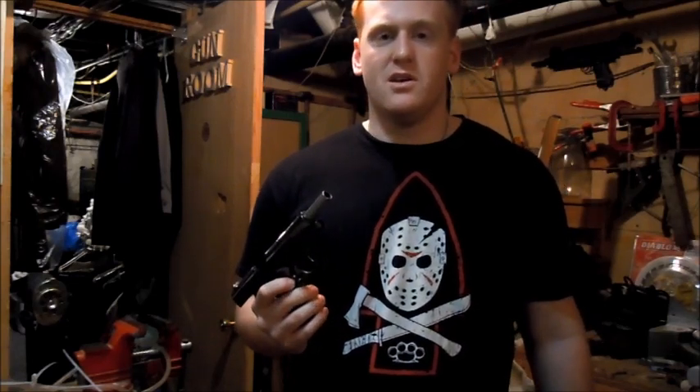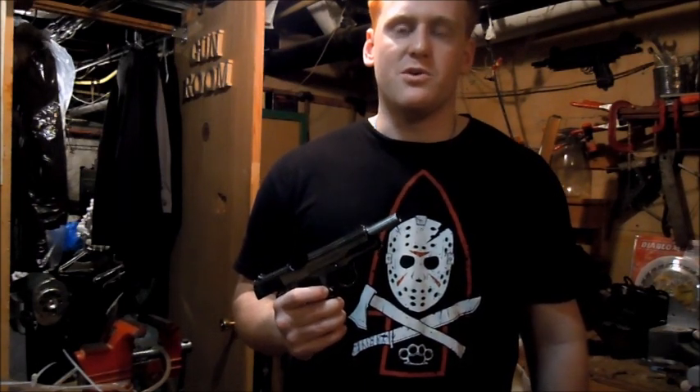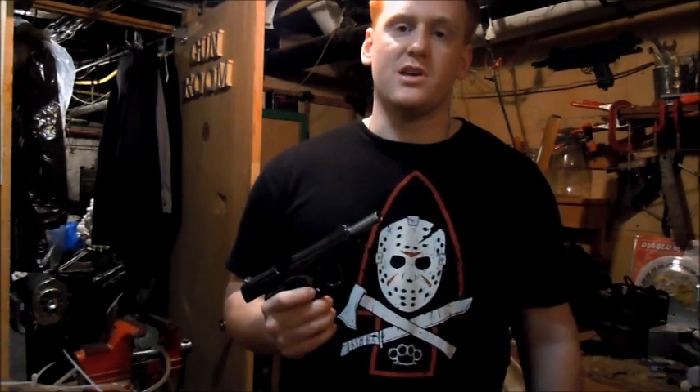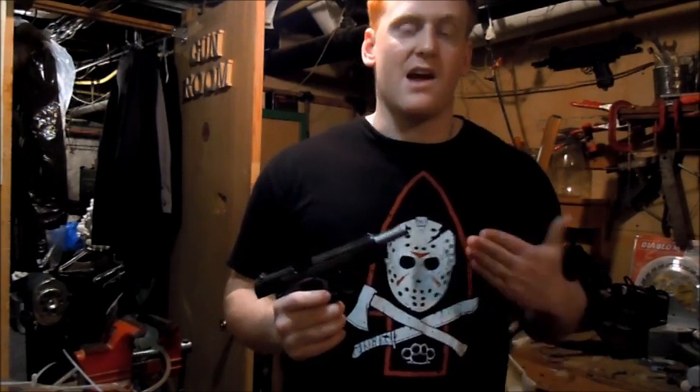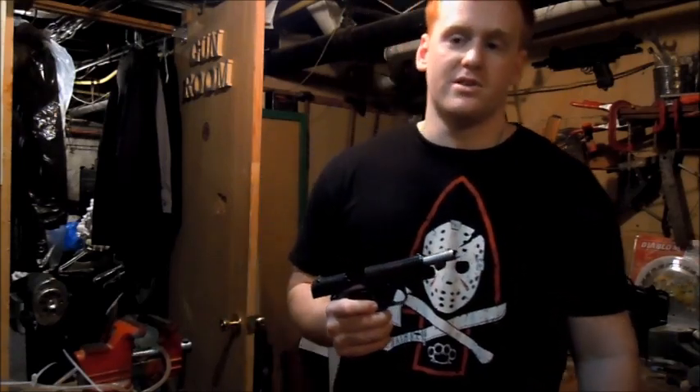It's earned its reputation for a reason. This gun was in standard service with the U.S. from World War I all the way up to Vietnam. It's still being used today because it's so popular they can't get rid of it, and it's also been in minor conflicts around the world since then. So let me jump right into what we have.